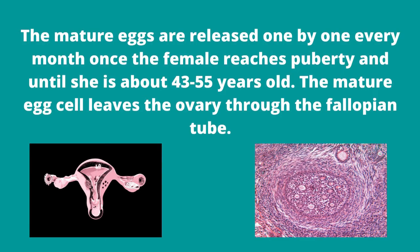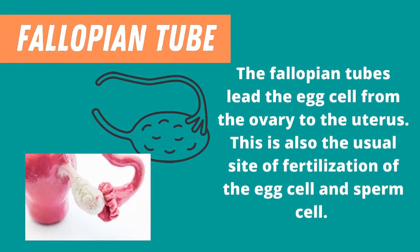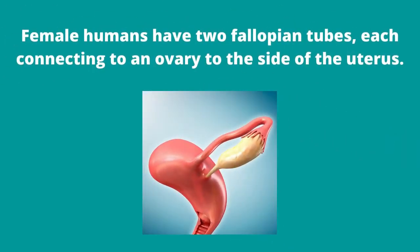The mature egg cell leaves the ovary through the fallopian tube. The next part of the female reproductive system is the fallopian tube. The fallopian tubes lead the egg cell from the ovary to the uterus. This is also the usual site of fertilization of the egg cell and sperm cell. Female humans have two fallopian tubes, each connecting an ovary to the side of the uterus.